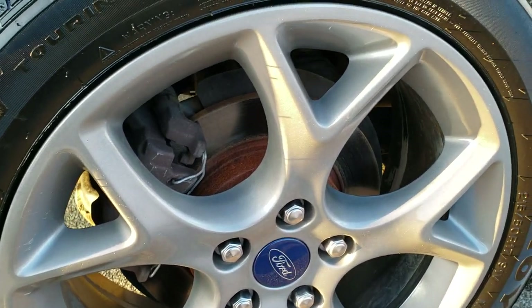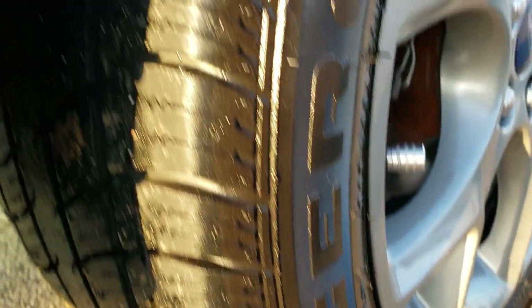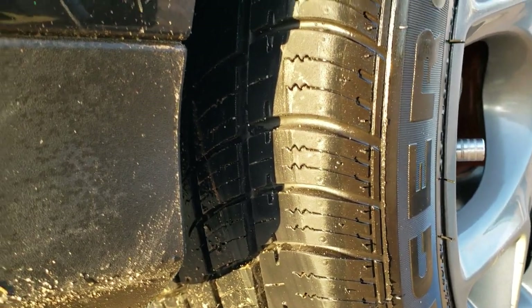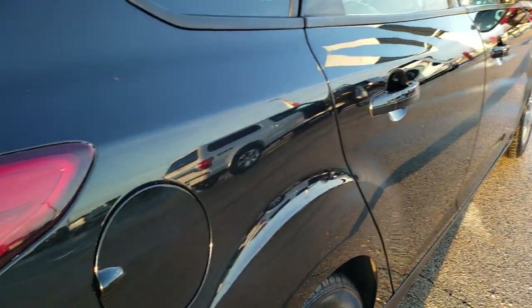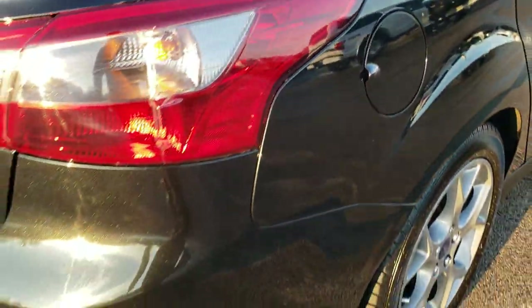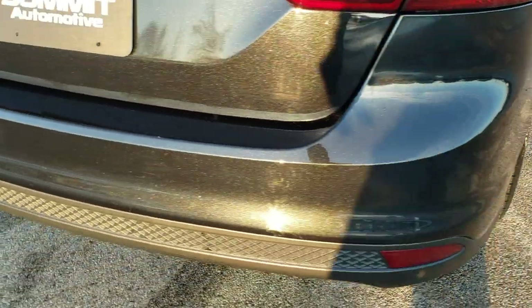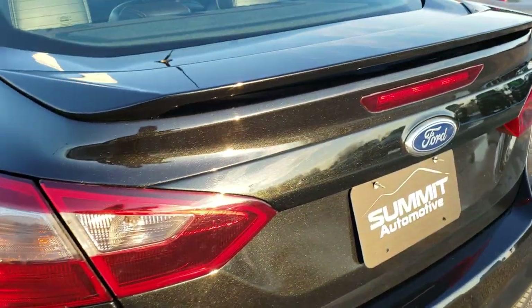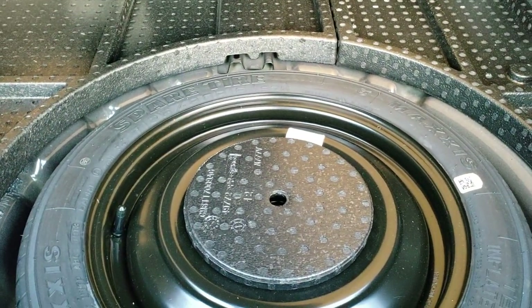The back rim is in excellent shape as well. This car has four-wheel disc brakes and you can see that the back tires have just as much tread as the front tires — very new tires on here. It does have the capless fuel fill, which is a really nice feature. As we come around to the back of the vehicle, you can see the metal flake in that Tuxedo Black and the deck lid spoiler. You can get to the trunk without a key — there's a little release right there. The trunk area is very clean and it does come with a spare tire.